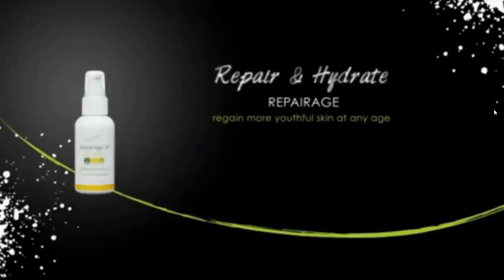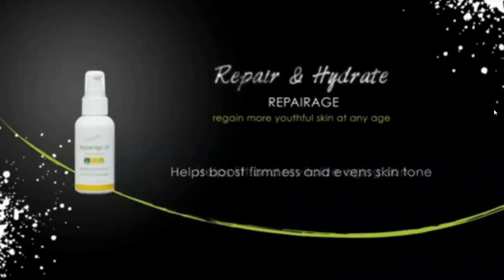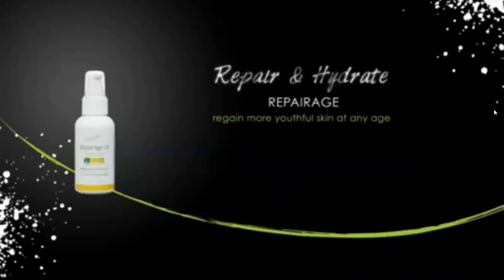RepairAge is a revolutionary moisturizing facial cream with a unique blend of herbal extracts that help give skin a more youthful appearance. RepairAge helps improve skin firmness, even skin tone, and produces a tightening effect for lips and vitality. If you'll be using both RepairAge and PreventAge, use PreventAge as a day cream and RepairAge as a night cream after cleansing and toning for best results.